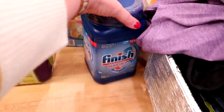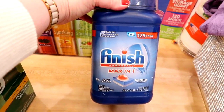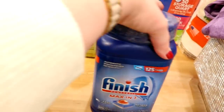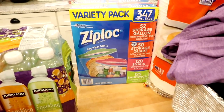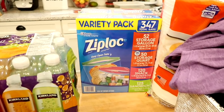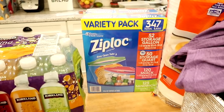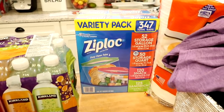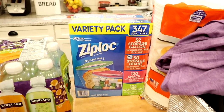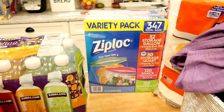I got some Finish dishwasher tabs — my favorite brand at Costco, and they work really well in my dishwasher. I was almost out, so this was a necessity. I also always pick up Ziploc bags at Costco. They were on sale this week, around $10 for the box, which includes 52 gallon bags, 50 quart bags, 120 snack bags, and 125 sandwich bags. I use all those sizes for meal prepping and lunches.